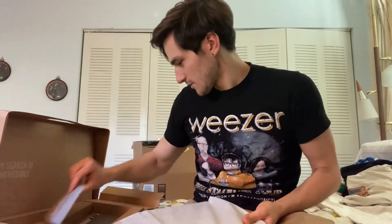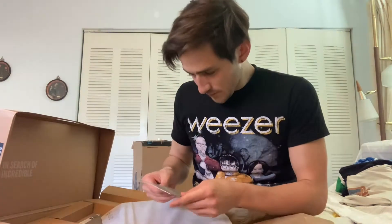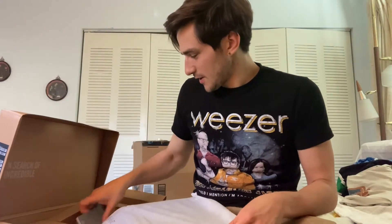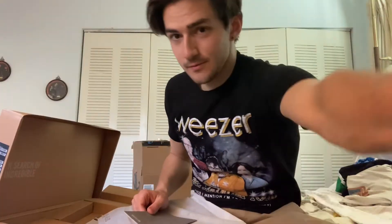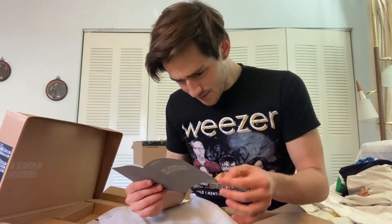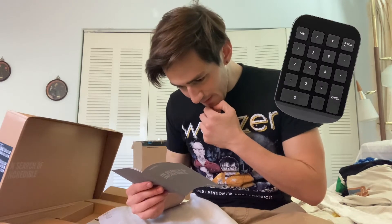In search of incredible. That's a warranty card — okay, we don't need that. User guide, that's what we wanted. HDMI port — oh nice! It's got the numeric keypad and everything.